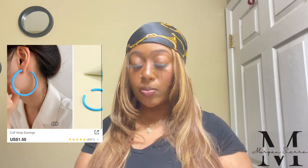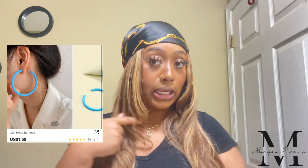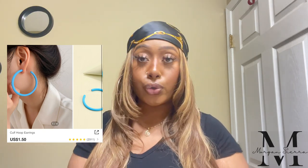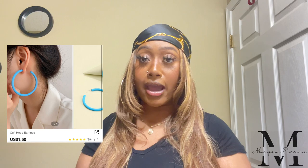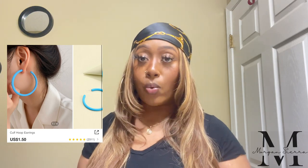At home I always just wear my basic gold or silver hoops, but for vacation and trips I like to be a little extra. I don't want the average gold or silver hoop — I want to actually be different. I could have easily gotten a silver or gold hoop for a certain outfit, but why not pop out with the blue?